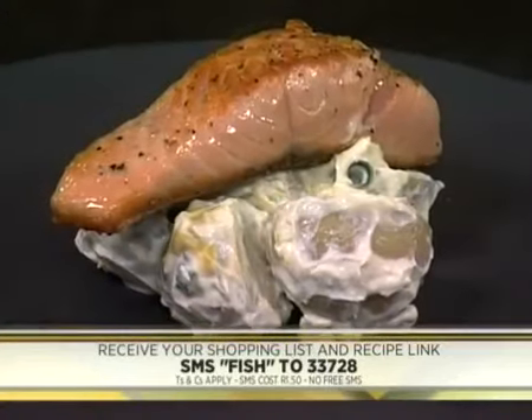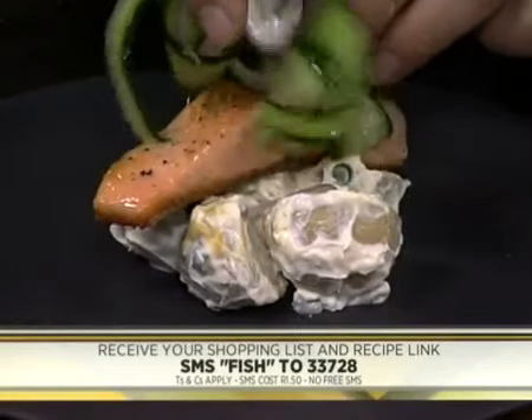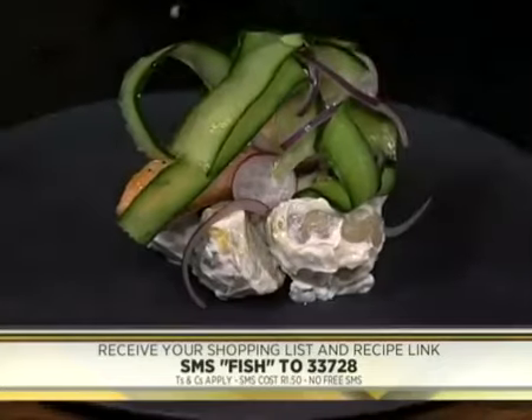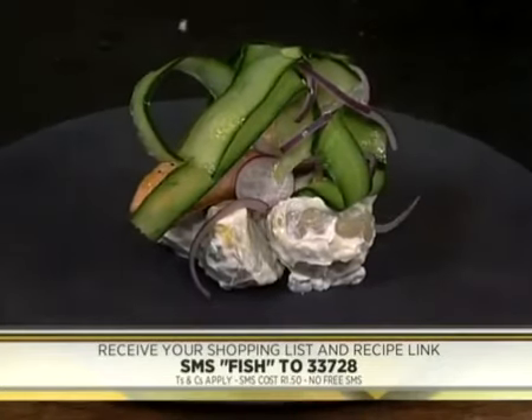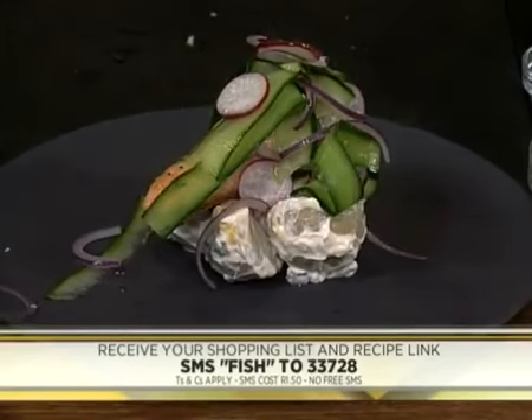Chef Jonathan Moulden is busy plating it right now — it looks absolutely divine. The salmon on top of the potatoes with that beautiful fresh cucumber salad right on the top. And that, sir, is why they pay you the big bucks. A little sprinkling of sesame seeds.